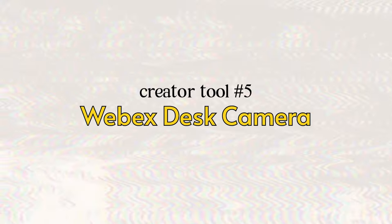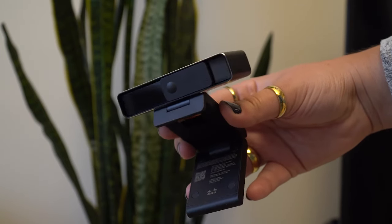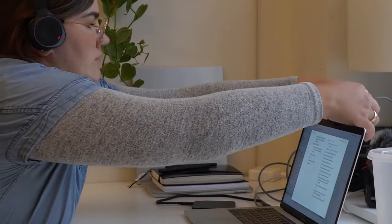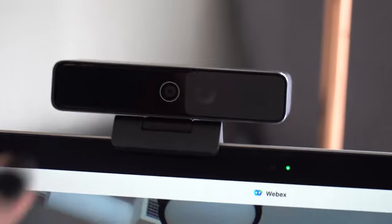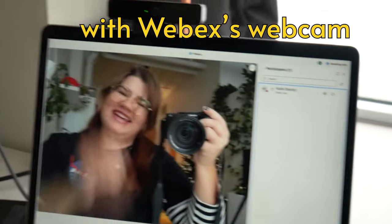The next tool is Cisco's Webex desk camera — and thank you to Webex for sponsoring this video. The Webex desk camera is a great addition to your existing setup because you can capture 4K video and record crisp, high-quality footage directly to your laptop. It's super easy to use with any laptop or desktop, hangs over your screen, plugs in via USB-C, and comes with a mechanical privacy screen that also protects the lens. It's compact, easy to travel with, and perfect for live streaming, YouTube, or Instagram content.